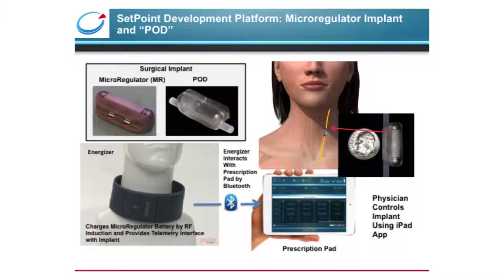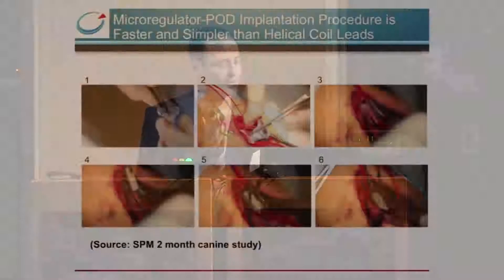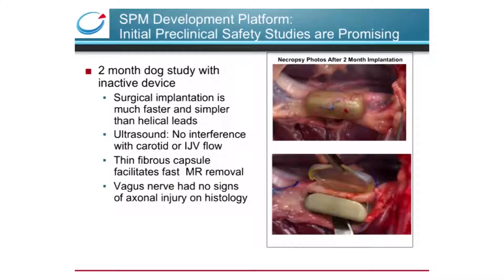The prescription pad is an iPad-based application that the physician will use to control the implant. The energizer would only need to be worn briefly for recharging every few weeks. The implantation procedure for the micro regulator is very straightforward, demonstrated here in K9. The pod is folded, placed under the vagus nerve, and re-expanded. The micro regulator is then fitted on the vagus nerve within the pod, and the pod is secured with a single stitch. In a two-month preclinical safety study in dogs, ultrasound evaluation showed no interference with major blood vessels, and at necropsy we noted a thin fibrous encapsulation around the pod. The vagus nerve had no signs of axonal injury on histological analysis.